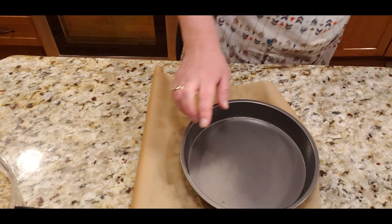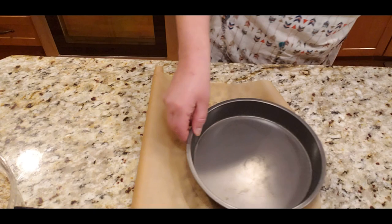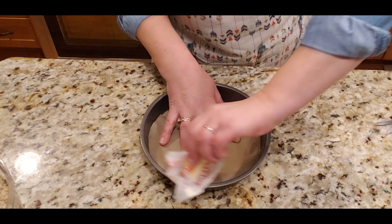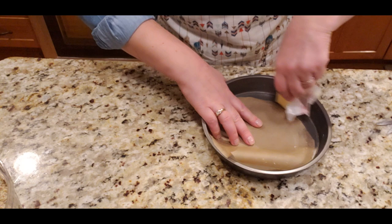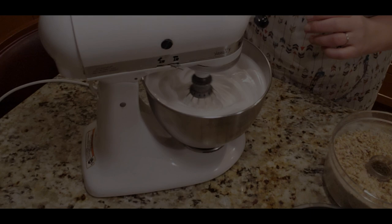I need to trace and cut the parchment to fit the base of each pan — that used to be my job as a kid helping Mama in the kitchen. I'll also put a little butter on the sides to prevent the batter from sticking while the meringue bakes in each form. Then I'll repeat the same thing for the second base.